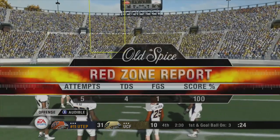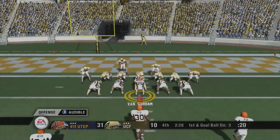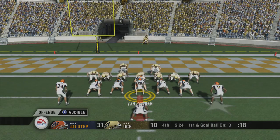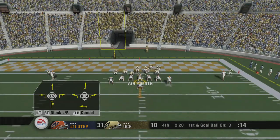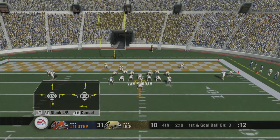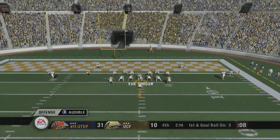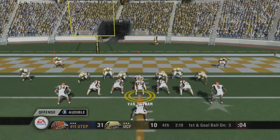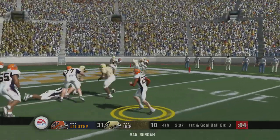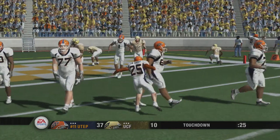They've got the defense pinned. Ball on the three-yard line. Number 25 is under center. The Miners change their play at the line. Back to pass, he's scrambling — Touchdown, Miners! Well, he went to his tailback on that one. This kid's a dual threat — not only does he run the football well, he can catch it as well as anyone on this football team.